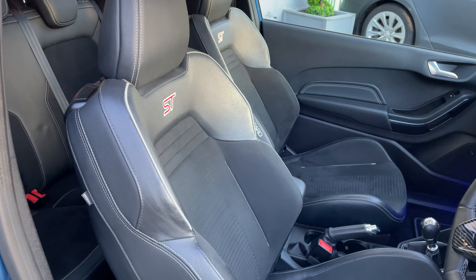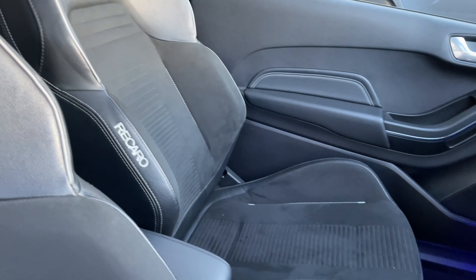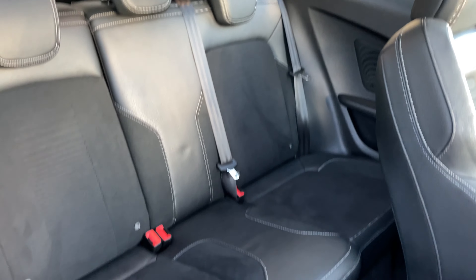Onto the seats, you've got partial leather and cloth trim — no rips or tears, never been smoked in. This car has been looked after ridiculously well.